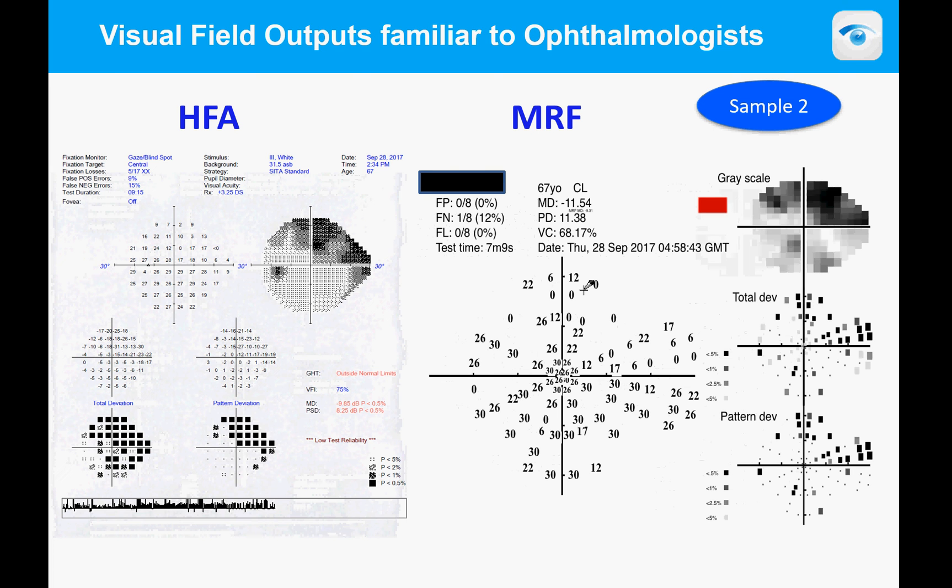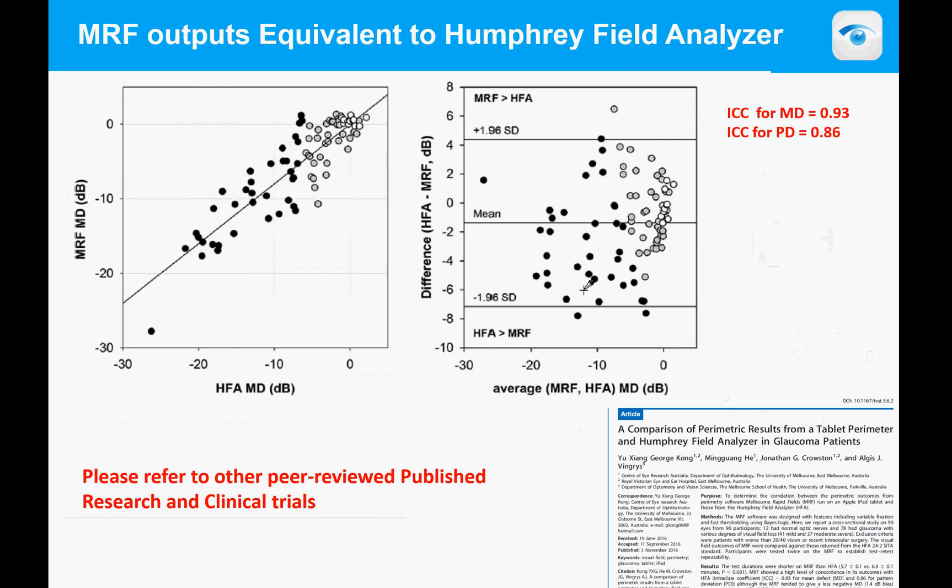Here is a more advanced loss, coded red, with a mean defect of minus 11. It took seven minutes to test. This type of defect is typical of glaucoma. Across about 100 patients, black dots represent severe defects and gray represents mild defects. There is a very strong linear relationship between the Humphrey on the x-axis and the MRF on the y-axis, with variability of about 4 to 5 dB.